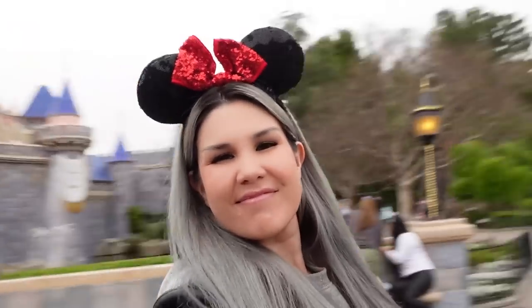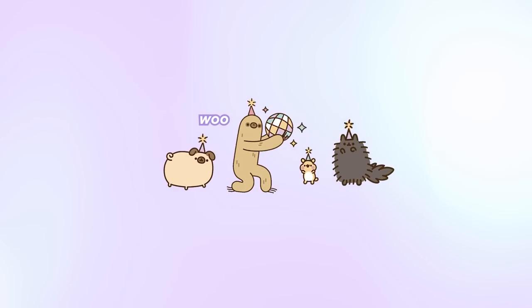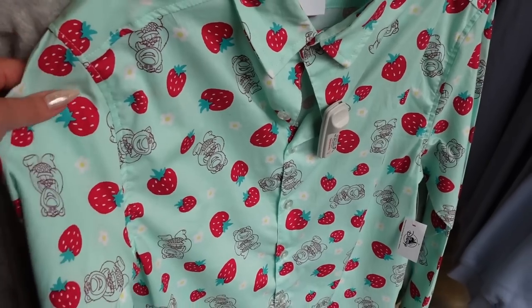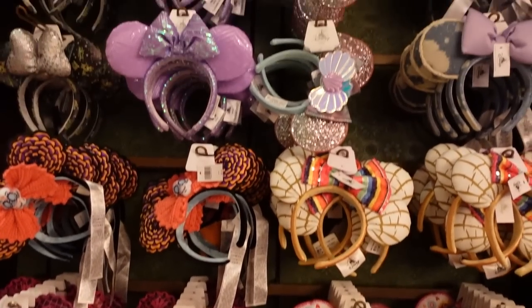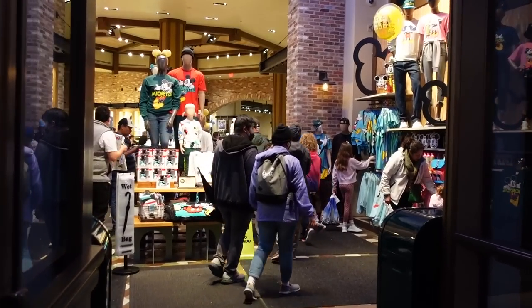Hey guys, it's Lisa. I'm here at Disneyland today, and I think today is going to be a merch day. In fact, I know it's going to be a merch day. I just want to casually look around and see what's new around the shops at Disneyland. I really don't know how much new stuff there's going to be, but we are going to hunt it down regardless. So come along with me, let's hang out, and let's look at merch.